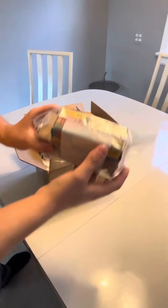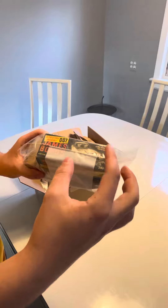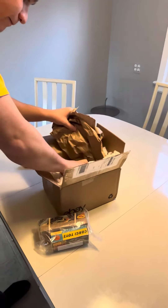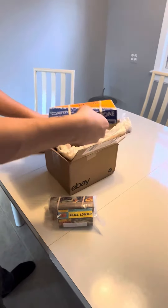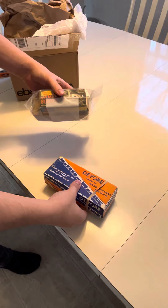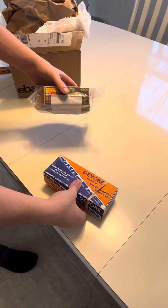I bought this box and I saw that on the guy's eBay page he had something else that I really wanted. He had the box that I bought — the Corgi James Bond Aston Martin box. I bought that for 30 bucks and he had something else on his page for $450.